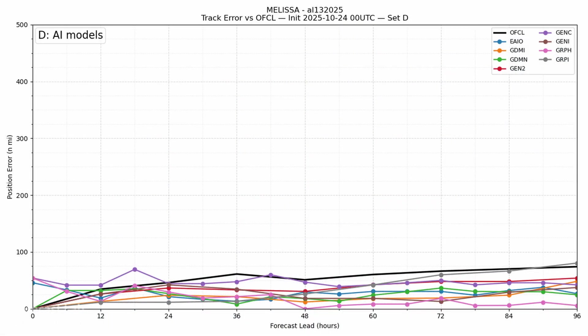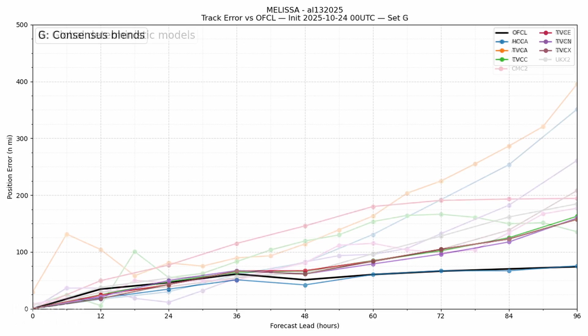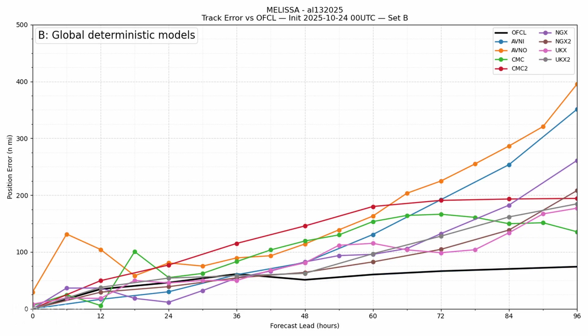Looking at the verification on Melissa, it appears there was some impressive performance by the AI models — Google DeepMind and the European AIFS. Those use a deep learning pipeline to process the basic mass and thermal fields. The black line is the official NHC forecast. Compare that with the consensus models, normally the best of the best — they did an outstanding job, but they were still beat by the AI tracks. And there are the global models. It seems like we're in a new era of forecasting. The old standbys, the AVNO and ECMO, are no longer the gold standard.